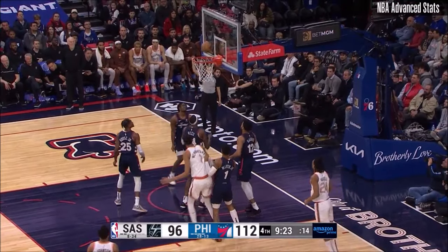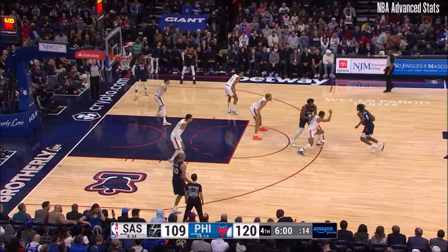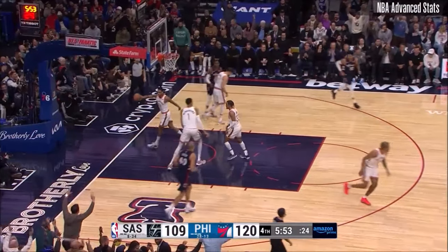The very deliberate euro from Vassell. Joel — no. But Wembanyama there for the rebound and the bucket. And Joel wants more. Giannis with the NBA season high of 64 — Joel was at 61. Make it 63.